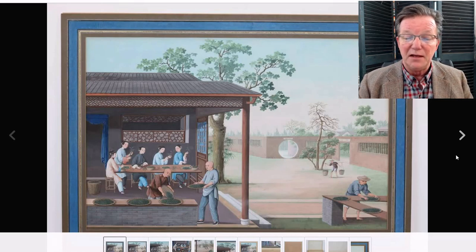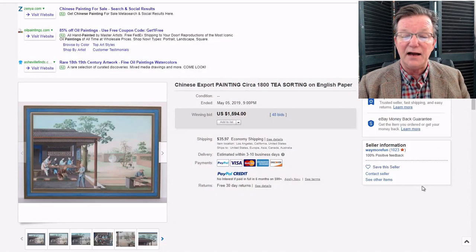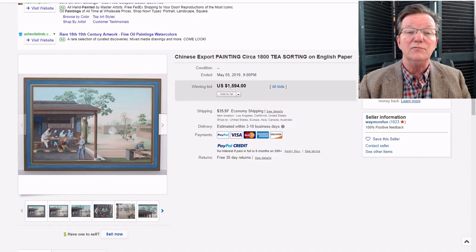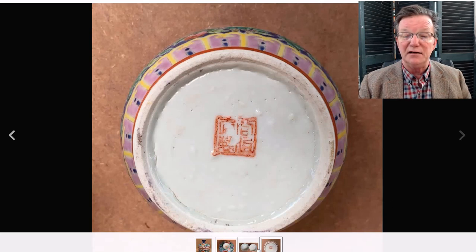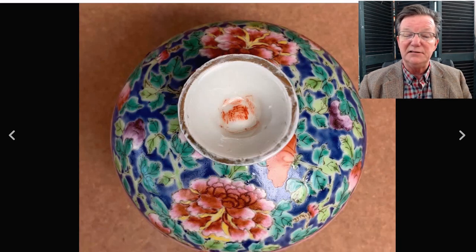I forgot to mention this in last week's video — the painting 'Sorting Tea Leaves,' a nice Chinese export painting done around 1800. I had said it should go over $1,000 and anything under that would be a bargain. In the end it brought $1,594 — a very good price, pretty much in line with what the big auction houses get. Then there was a Nyonya Straits covered jar from a seller we've been watching in Malaysia — nice foot, bright enamels for the Asian market.